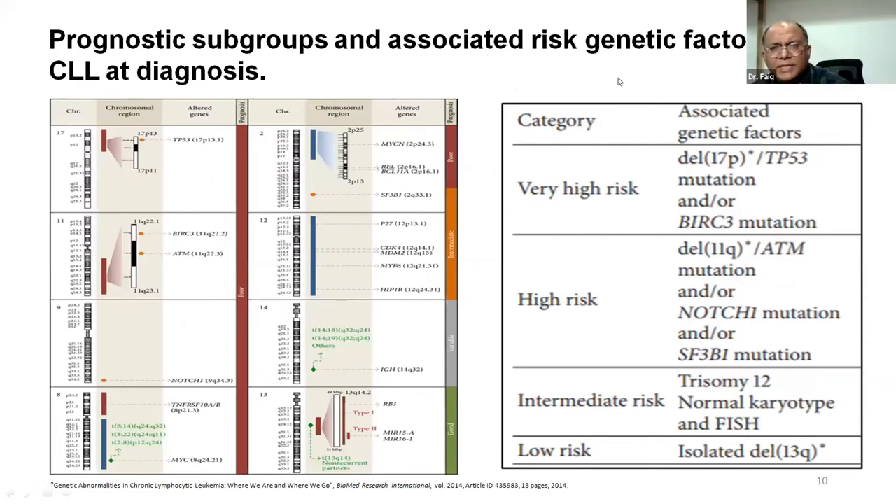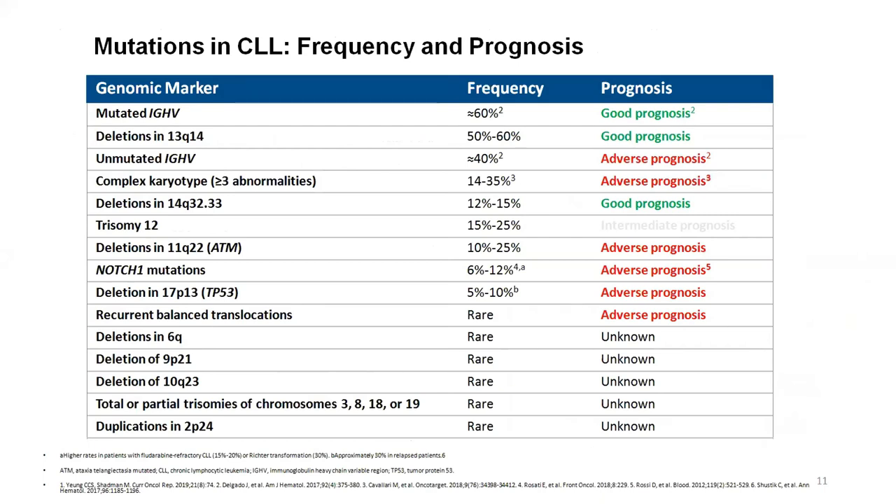Based on genetic factors, CLL prognostic groups are categorized into four types. Very high risk is associated with deletion 17p/TP53 mutation and BIRC3 mutation. High risk is associated with deletion 11q, ATM mutation, NOTCH1 mutation, and SF3B1 mutation. Intermediate risk is associated with trisomy 12, normal karyotype by FISH. Low risk is associated with isolated deletion 13q. The mutated IGHV and deletion 13q are the most common, accounting for 50-60% of cases and carrying a good prognosis. Unmutated IGHV, complex karyotype, deletion 11q, NOTCH1 mutations, deletion 17p, and recurrent balanced translocations carry adverse prognosis.